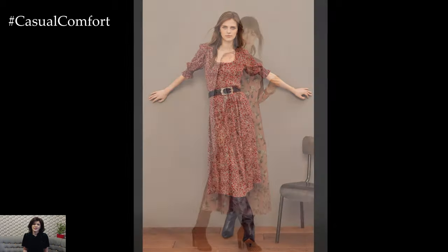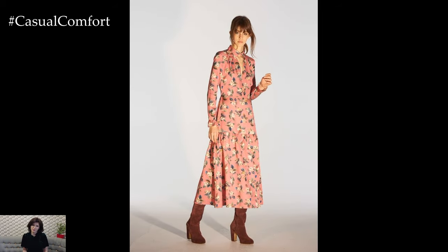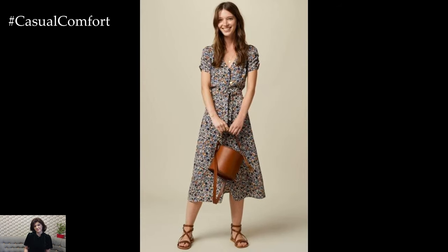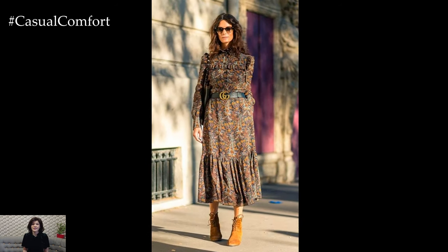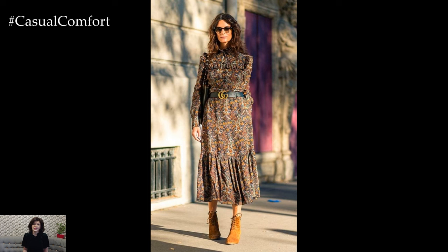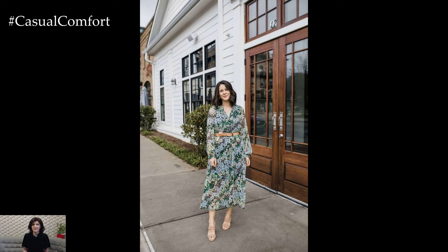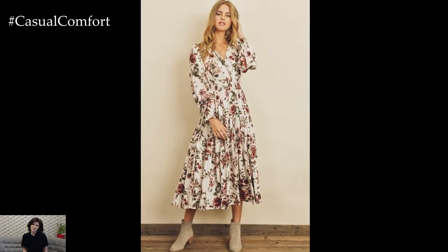Opt for casual floral dresses from ethical and sustainable fashion brands that prioritize eco-friendly practices and fair labor standards. Look for casual floral dresses with personalized details like adjustable straps, removable belts, or customizable lengths. These features allow you to tailor the fit and style of your dress to suit your preferences, ensuring a comfortable and flattering silhouette.